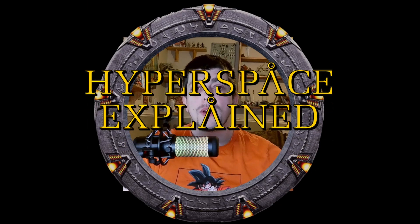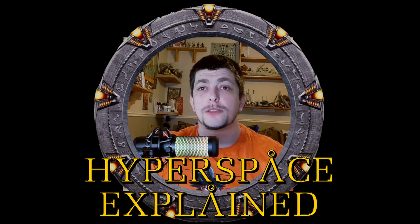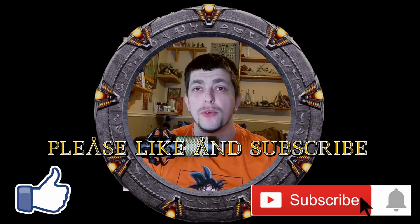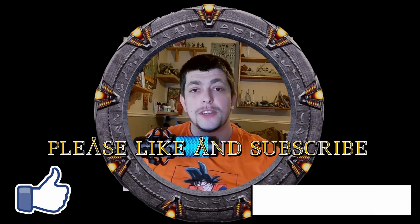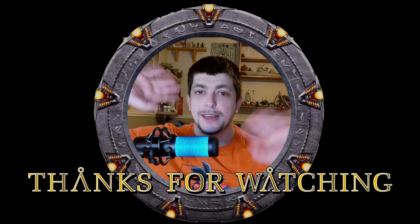Well, that's hyperspace explained. I hope you enjoyed this video. Any questions, please do leave a comment below, and please leave a like and don't forget to subscribe for more and to help me grow this channel. I've been your host Dr. McKay, and thank you all for watching this explainer. Until the next video, I'll catch you all then — cheers and goodbye!